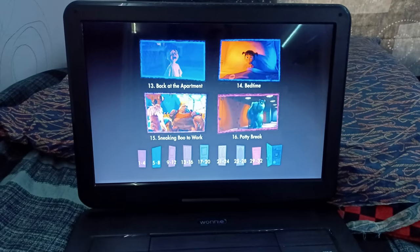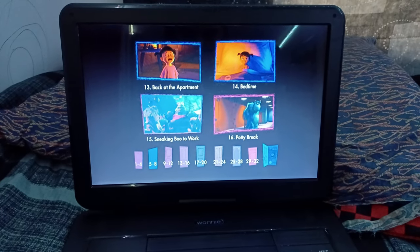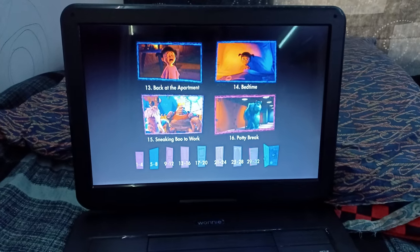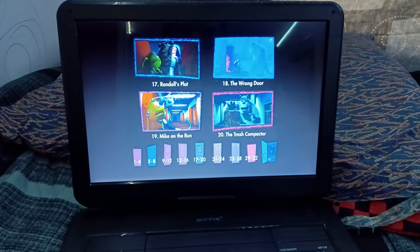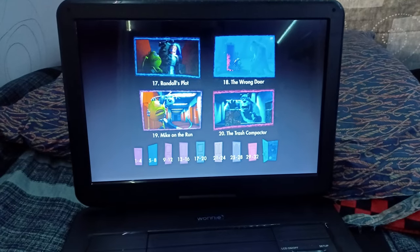Now let's go to chapters 13 through 16 — Back at the Apartment, Bedtime, Sneaking Boo to Work, and Potty Break. Now let's go to chapters 17 through 20 — Randall's Plot, The Wrong Door, and Mike on the Run.